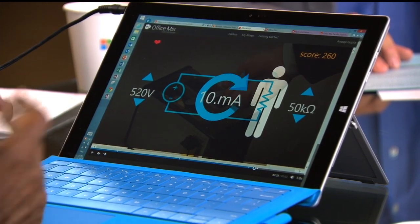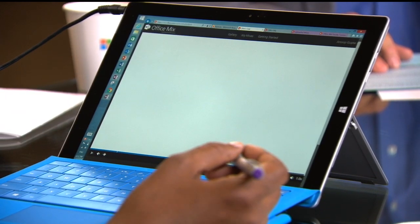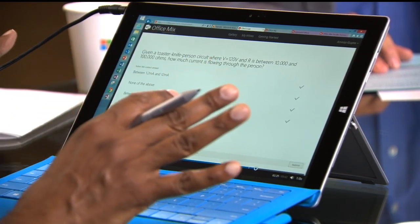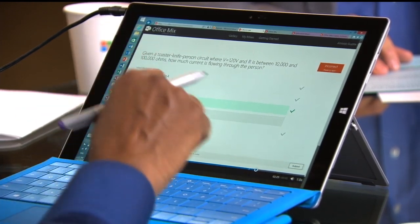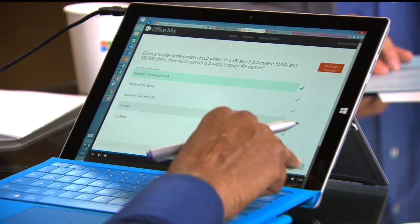Let me take you to an embedded quiz. Every interaction I'm doing with Mix right now is actually getting recorded in the back end. So the instructor can see how much time students spend on which portions, and where they had difficulty. They can see that I chose this as an answer, and when I submitted it, that's incorrect — and that I took a second try to get the answer right.